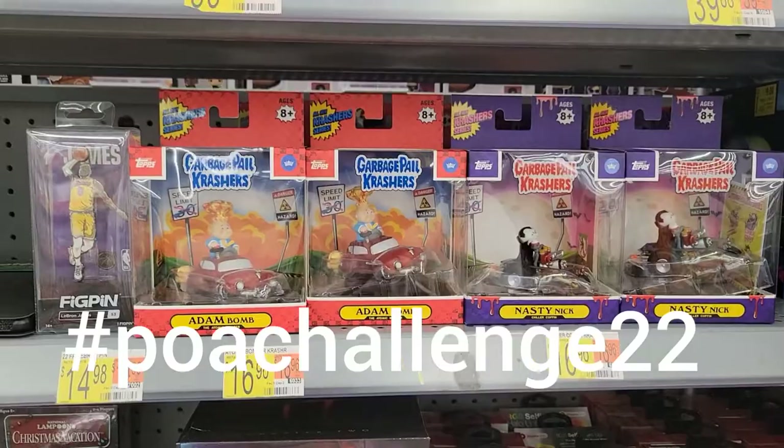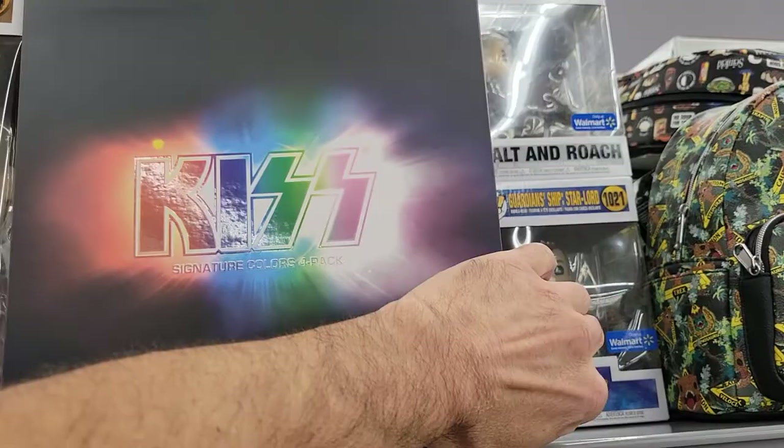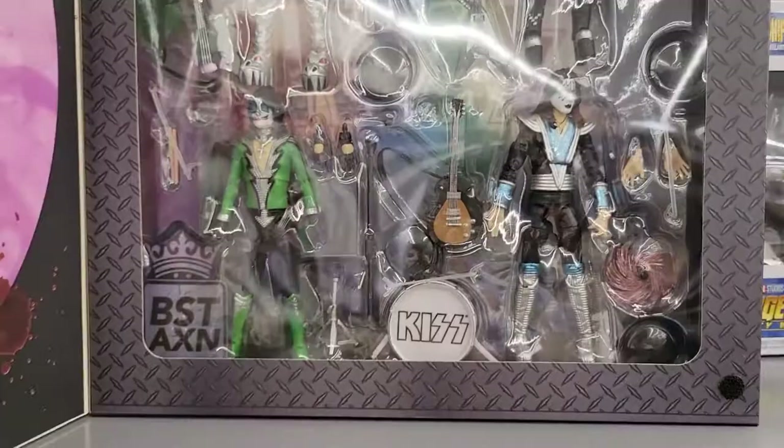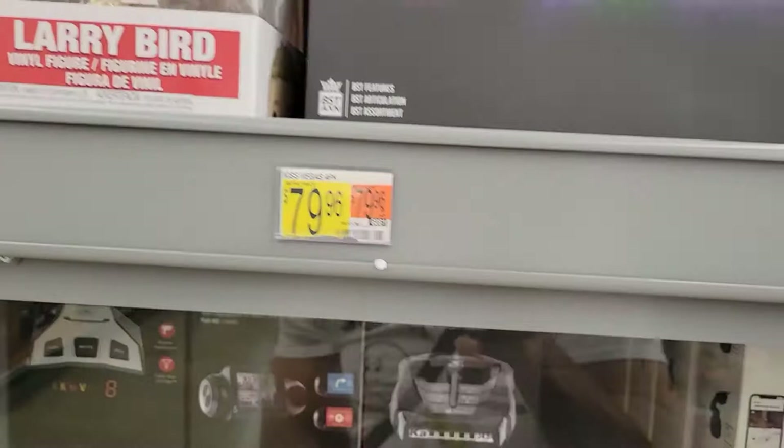They do have this four-pack of Best Action Kiss figures. These are super cool — check these out. So they have different gear. Pretty cool, 80 bucks, a little pricey. I mean, if Peter came with a full drum set — it just comes with a couple of pieces for the drum set. But if it came with a full drum set, possibly. But 80 bucks, I pass right now.